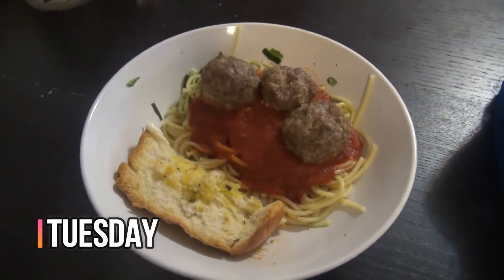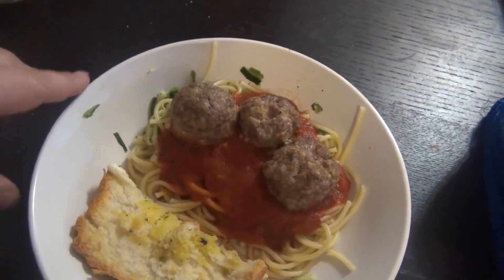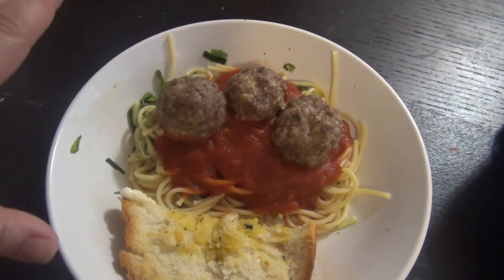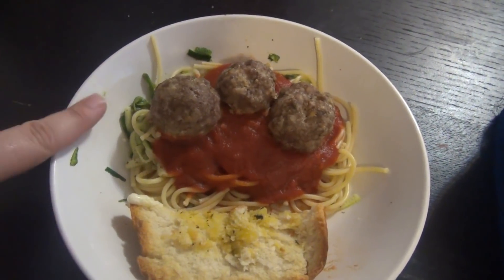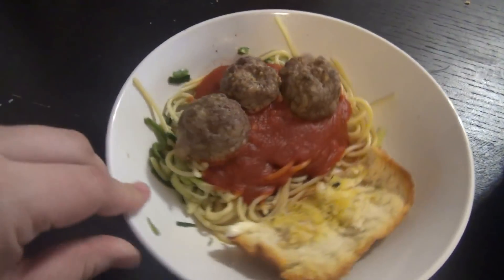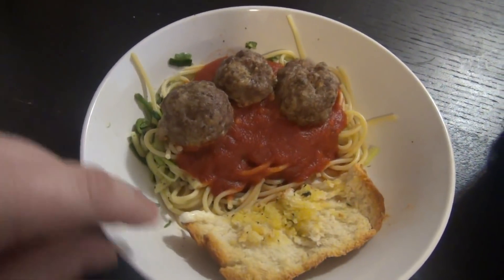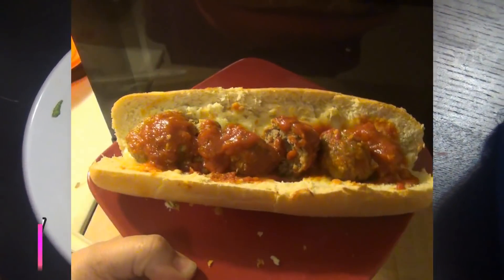Hey guys, it is Tuesday and tonight for dinner we are having spaghetti and meatballs. I made some homemade meatballs — I baked them in the oven to make it super simple. It's just a pound of ground beef, a pound of sausage, and then some Italian seasoning, egg, bread crumbs, and parmesan cheese. We are having it with some Ragu spaghetti sauce, regular spaghetti noodles, and there's also some zoodles under there. We've also got some garlic bread.